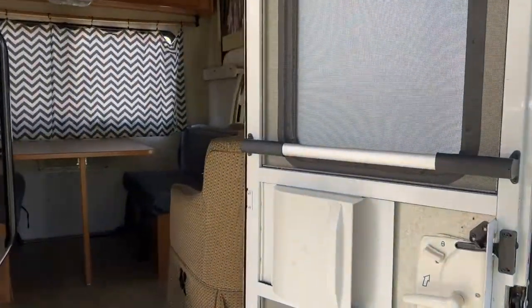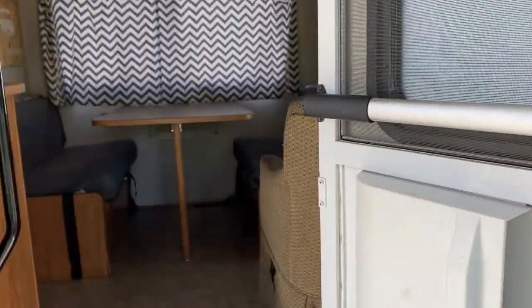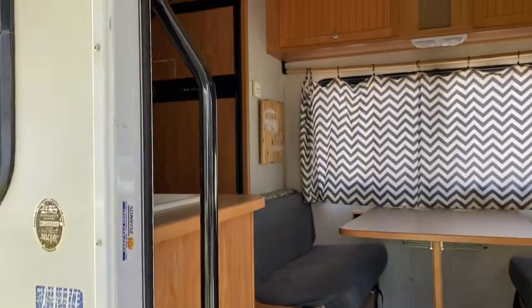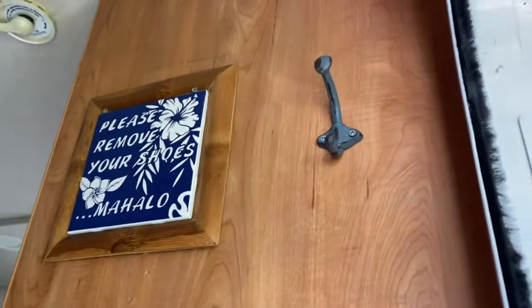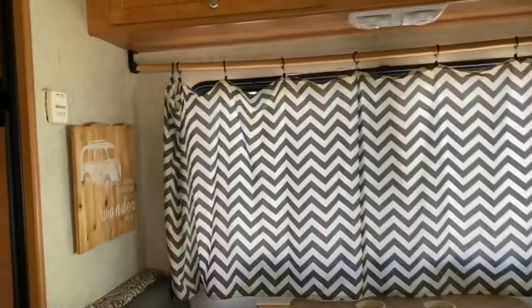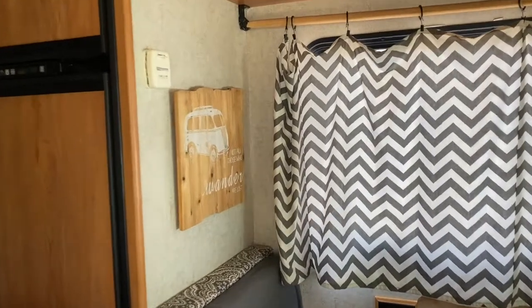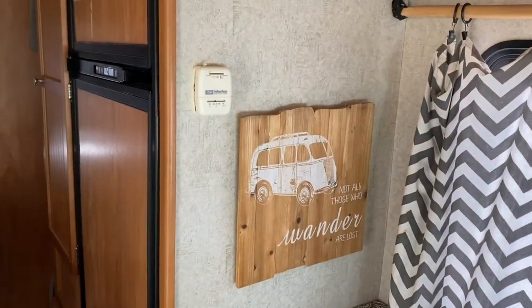Let's go ahead and step inside. We've got a little upgraded handle on the door. You'll see a lot of little touches like that — things like signage and these little hooks for your keys so you don't lose them. Adventure awaits. Not all who wander are lost.